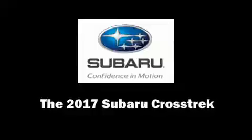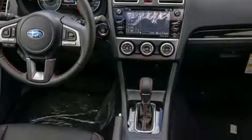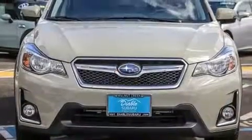Load your family into the 2017 Subaru XV Crosstrek. Smooth gear shifts are achieved thanks to the 2.0-liter 4-cylinder engine, and for added security, Dynamic Stability Control supplements the drivetrain.